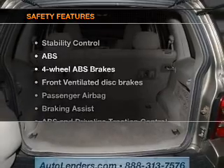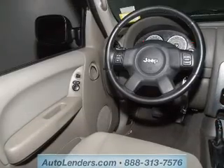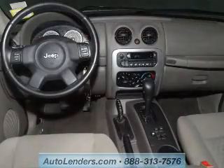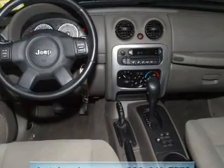If safety is a high priority, rest assured knowing these top safety components are included: front ventilated disc brakes, passenger airbag, traction control, stability control, and independent suspension. Our website offers more information on all of our vehicles.